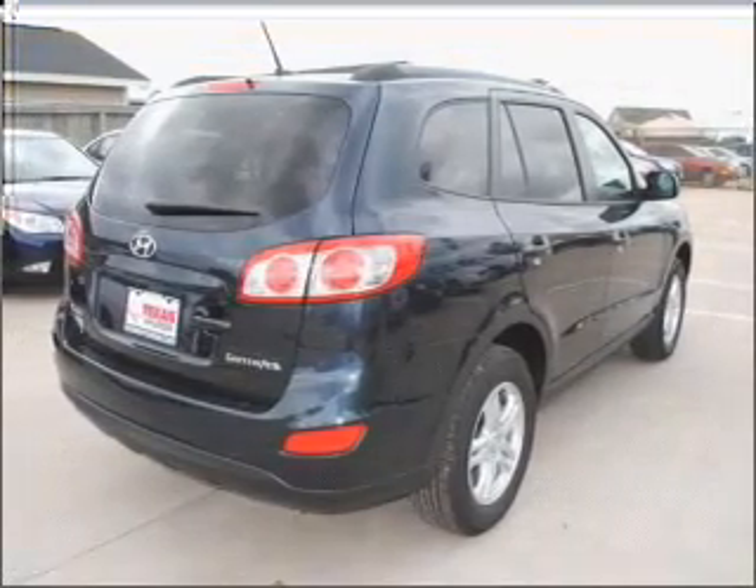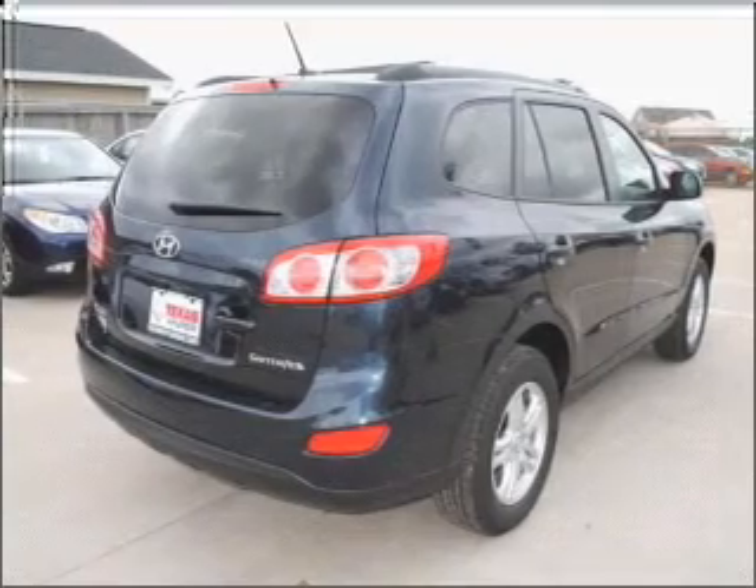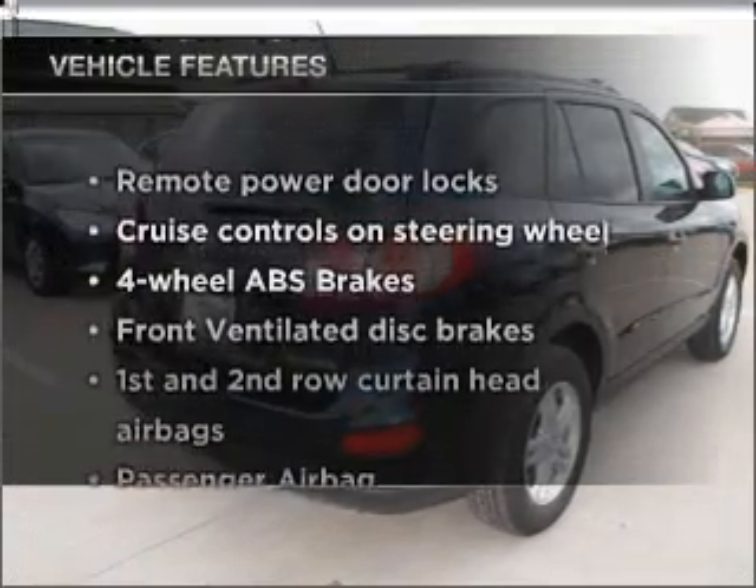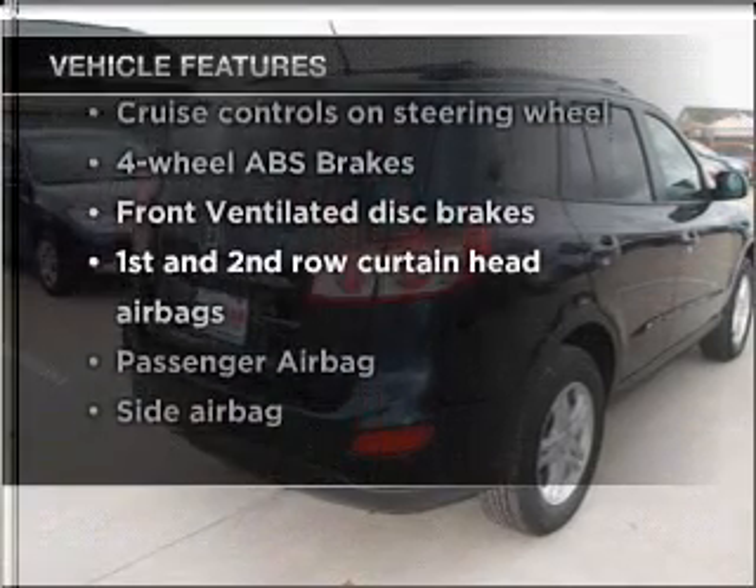Brake safely with the anti-lock braking system, and memory settings make for a more comfortable ride. Plus, enjoy these notable features that are included in this vehicle: air conditioning,